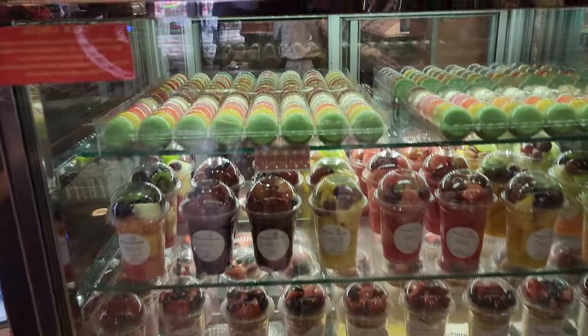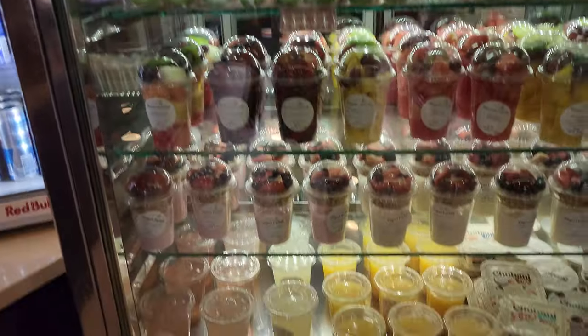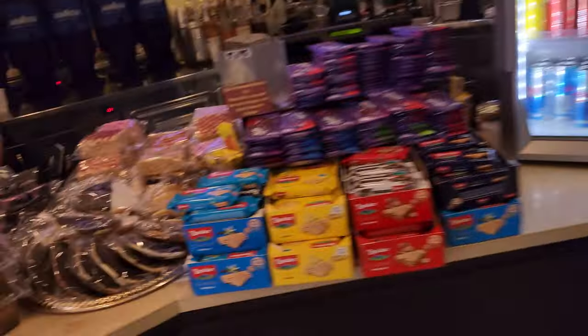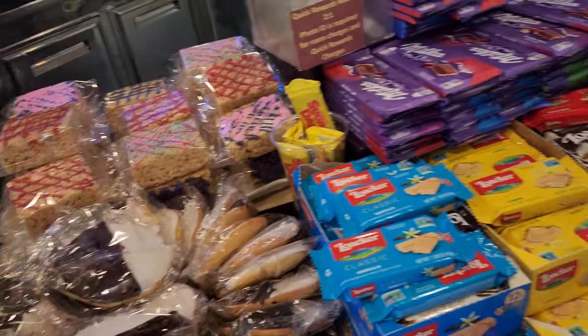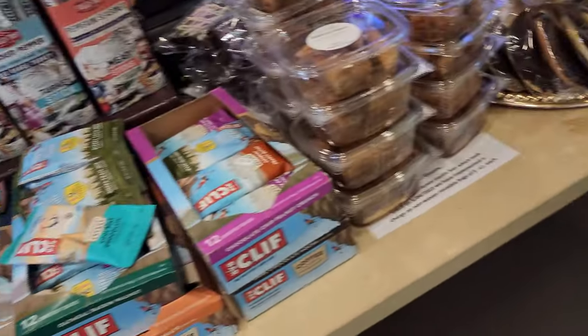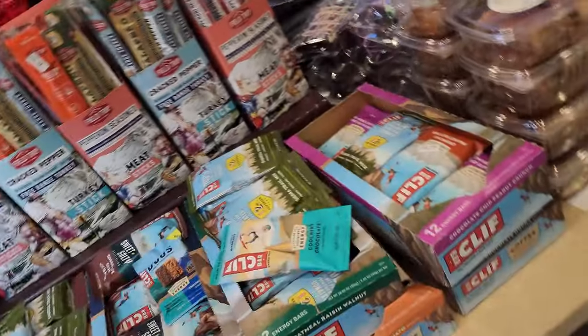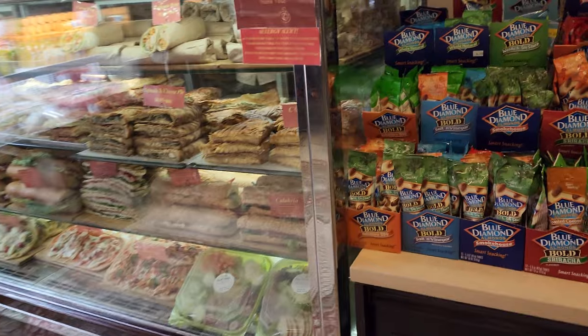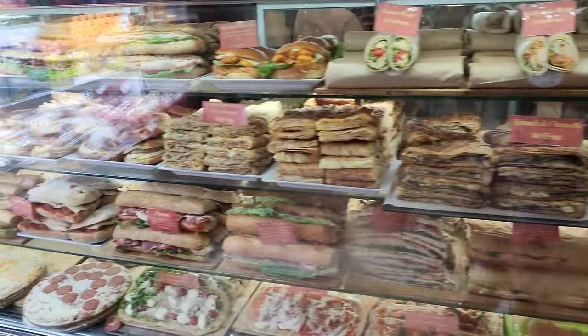You also have fruit cups and yogurt, macaroons, donuts, and more snacks. They also have coffee and tea, sandwich items, and — can you even order a pizza?